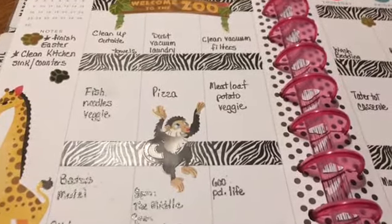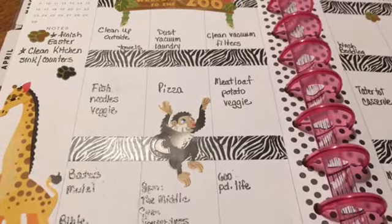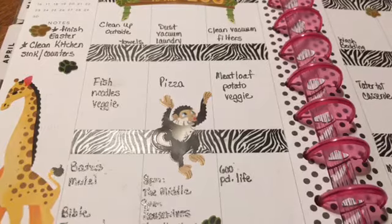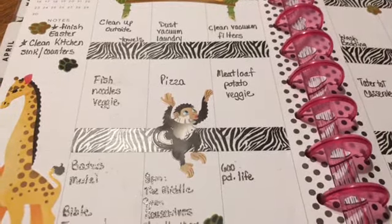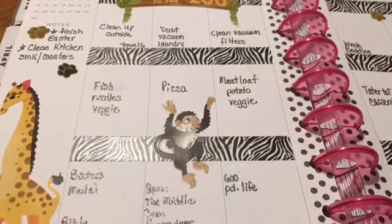I did watch Bates Motel — it was really good — and I'm hoping to do some Bible journaling yet tonight before I go to bed. Tomorrow is laundry day, and I already dusted and vacuumed, but I'll probably vacuum again anyway. I seem to do it every day now with spring because the animals are just shedding like crazy.